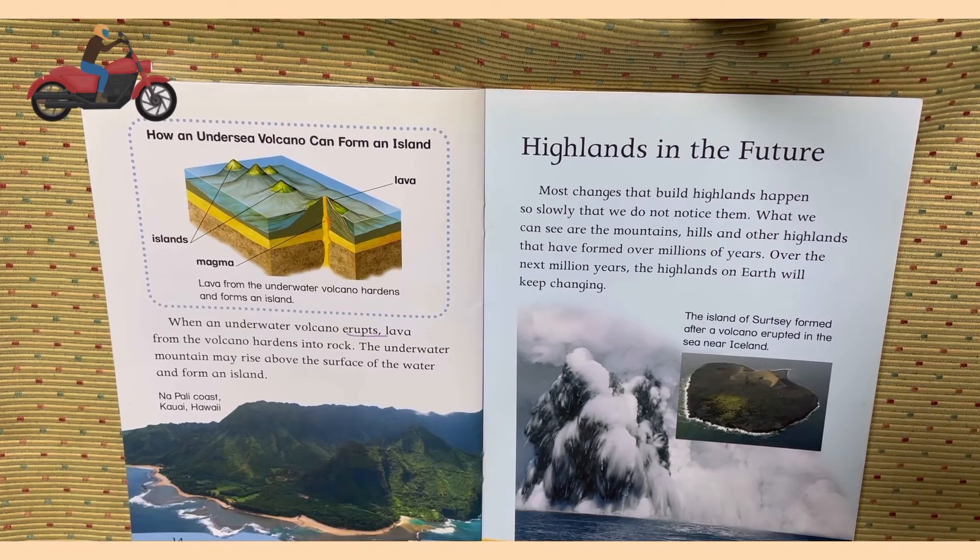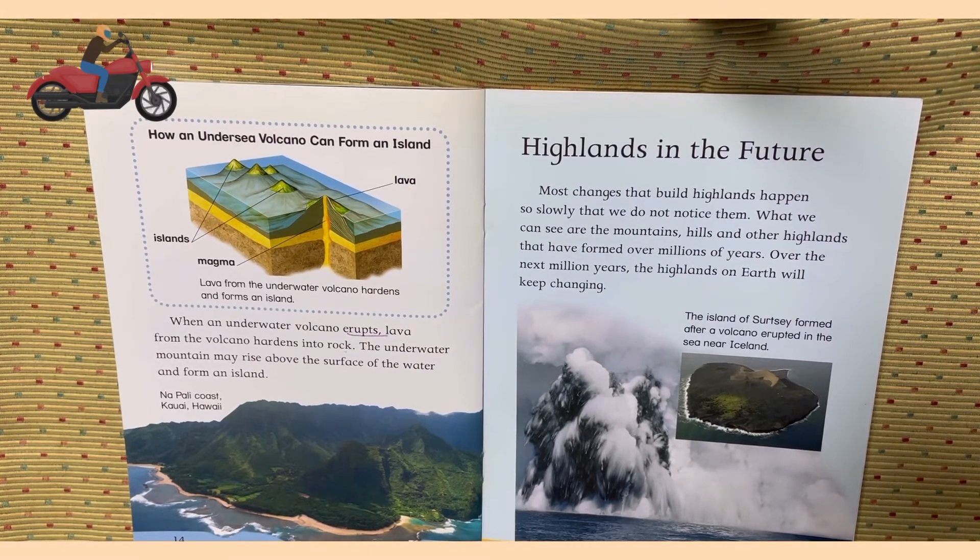Lava from the underwater volcano hardens and forms an island. When an underwater volcano erupts, the lava from the volcano hardens into rocks. The underwater mountain may rise above the surface of the water and form an island.